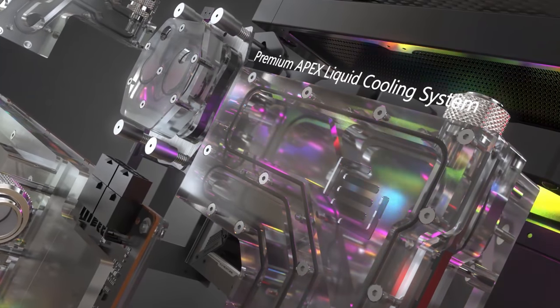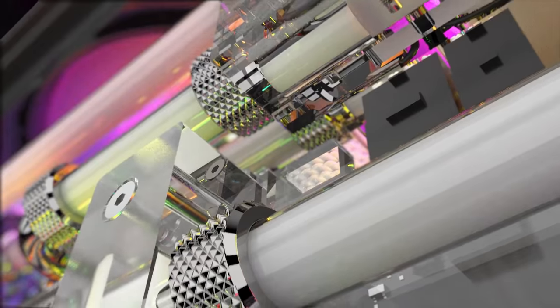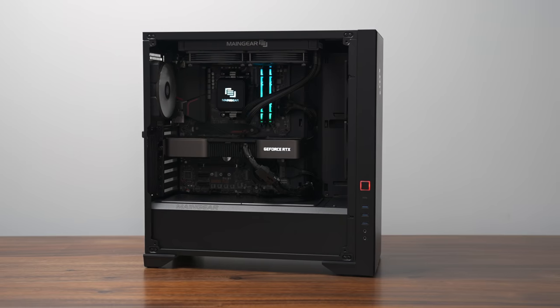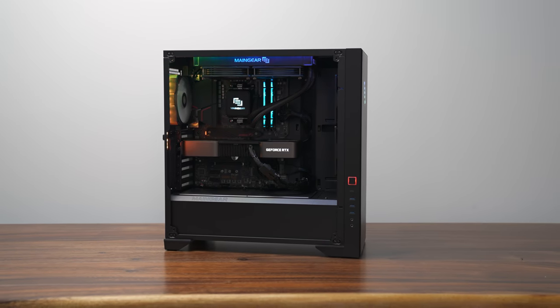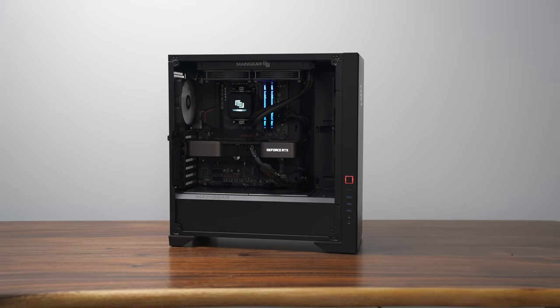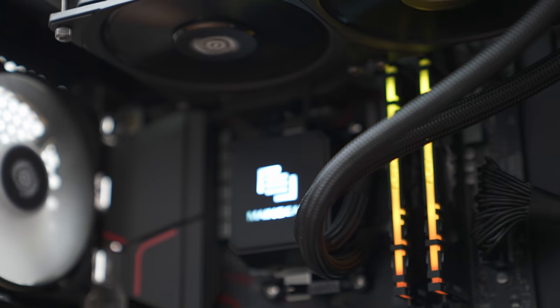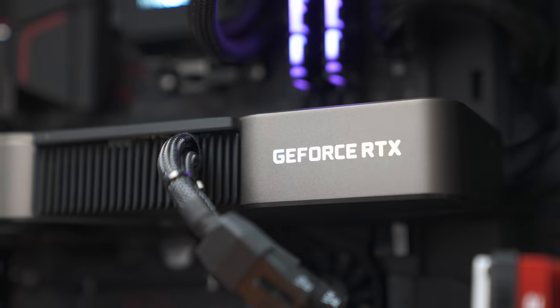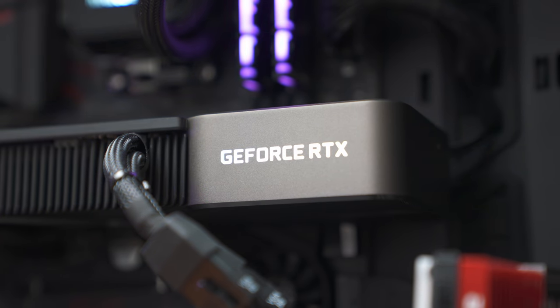I've always been a big fan of Maingear. They build incredible custom water-cooled PCs that really look like a piece of art, but I find their Vibe lineup to be very reasonably priced. Unlike other pre-builds, you won't find any nasty green PCBs or OEM-specific parts. All the parts inside are from companies you've heard of — the motherboard is from MSI, the RAM is HyperX Fury, the cooler is from Cooler Master, and there's an Nvidia Founders Edition card. Everything can be upgraded, making it no different than a custom-built PC.